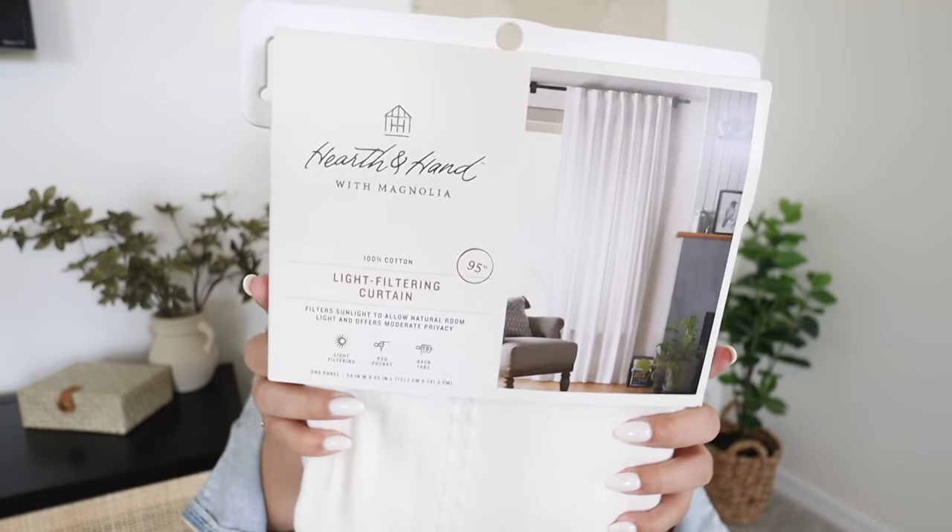Next is Target. I picked up two light filtering curtains by Hearth and Hand. They're in that classic Hearth and Hand sour cream color, which was exactly what I was looking for. I couldn't find any at HomeGoods, which was a shame because they're cheaper. These were $30 a panel, which adds up quickly, but it's a lot cheaper than Pottery Barn — those were like $500 a curtain. I got two panels in 95 inches, and I already have a sleek black curtain rod from Amazon that I'll link below.